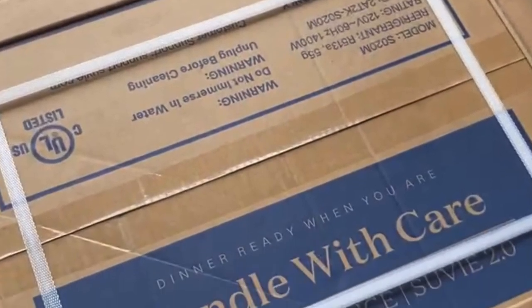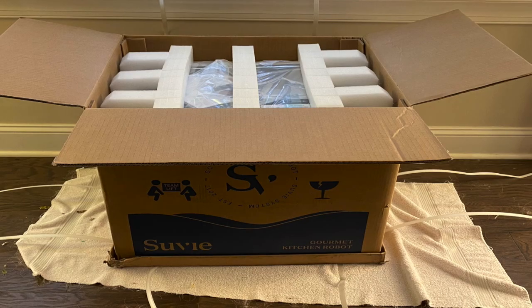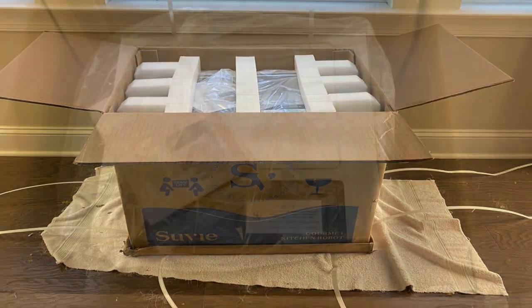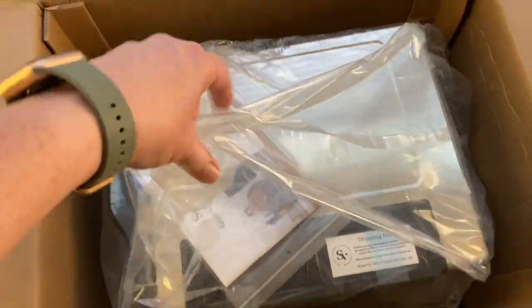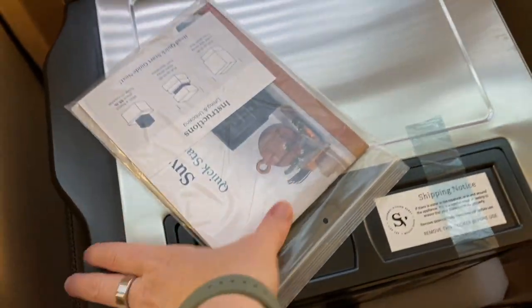When your sous vide arrives, the company recommends that you let it sit for 24 to 48 hours before opening the box. This is to allow the refrigerant to settle after all the moving that takes place from shipping. I let mine sit for a week after bringing the box into the house because we were just that busy.